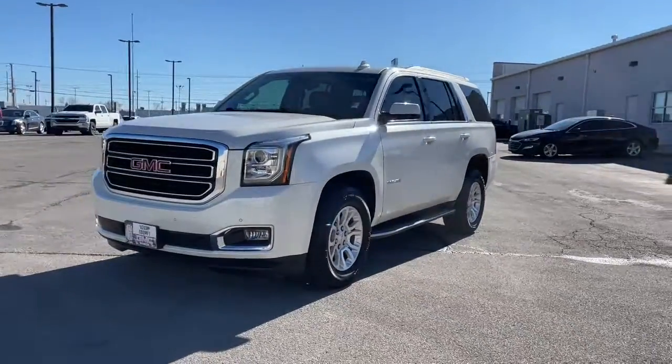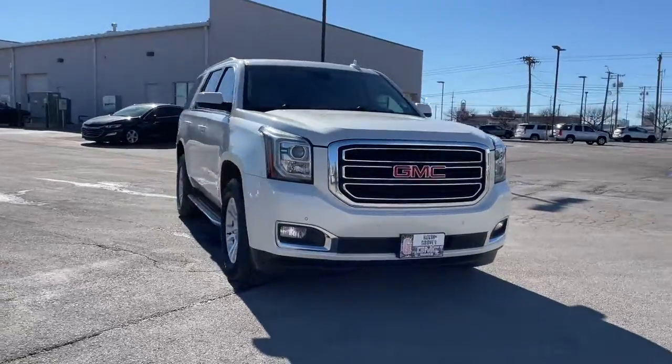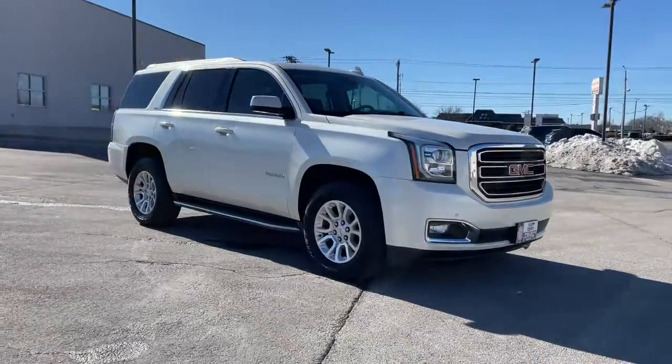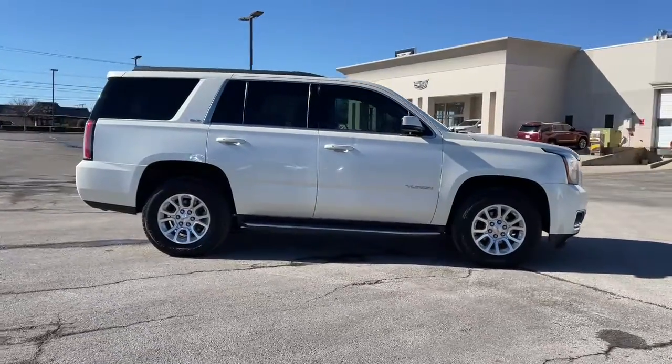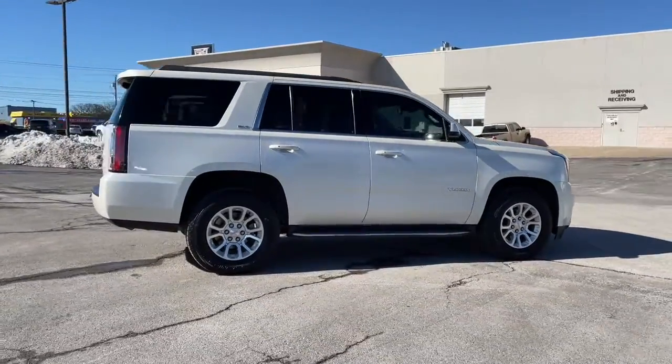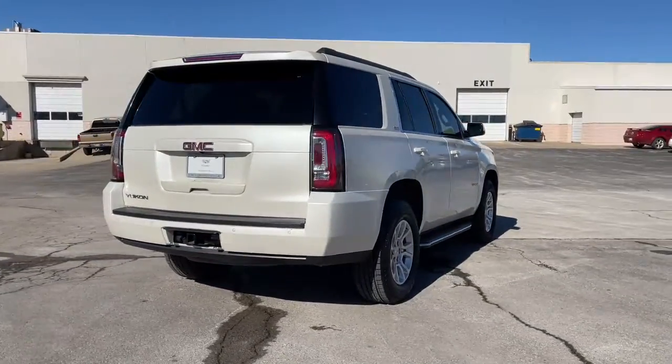Your next car could be the 2015 GMC Yukon. This vehicle is an outstanding buy with fewer than 150,000 miles on the odometer. This comfortable, capable three-row Yukon delivers spacious luxury and the rugged strength you need for bigger towing jobs.